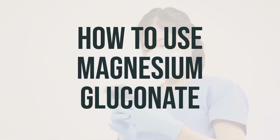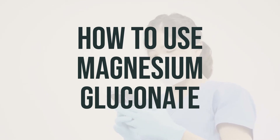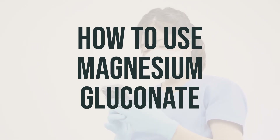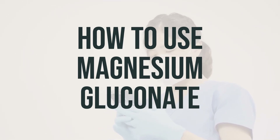When taking magnesium gluconate, it's important to follow the directions on the product package. It's best to take the supplements with a meal to reduce stomach upset and diarrhea, unless instructed otherwise by your doctor. Remember to take each dose with a full glass of water, unless directed otherwise. If you're taking the chewable tablets, make sure to chew them thoroughly before swallowing.